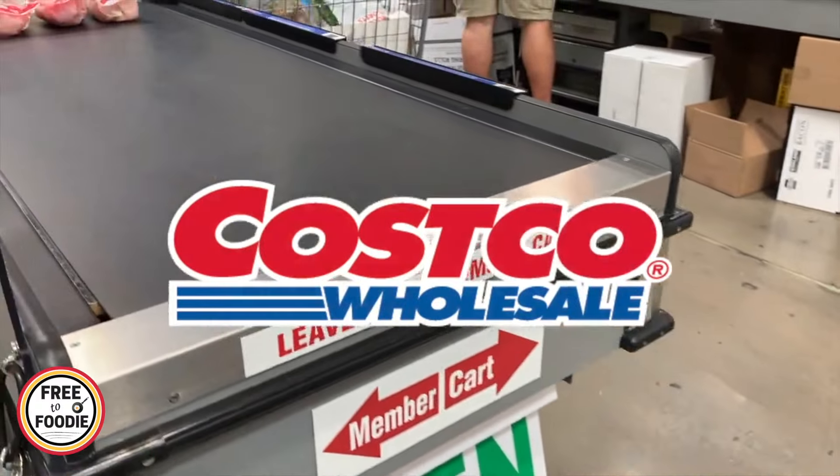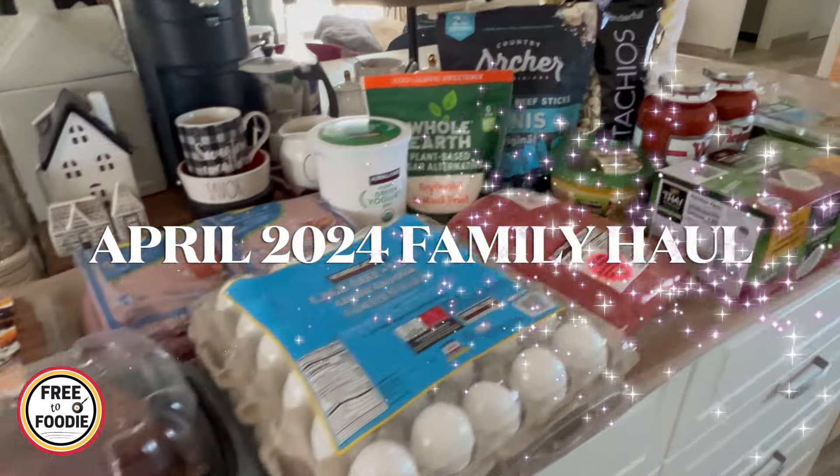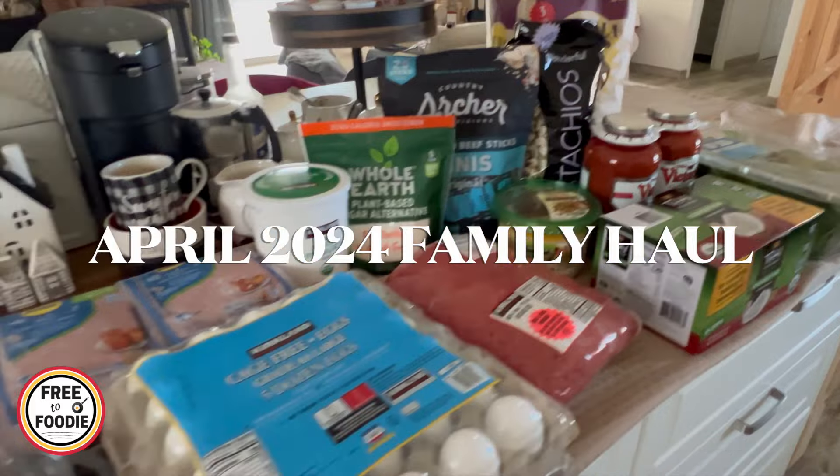Hello, fam, and welcome back to another video. This is our monthly family Costco grocery haul for this month, and I can't wait to show you what we got.